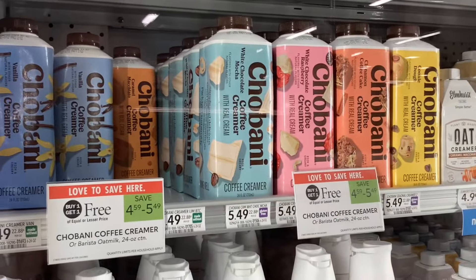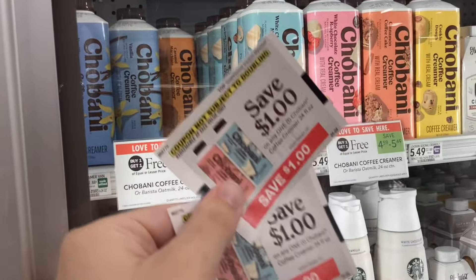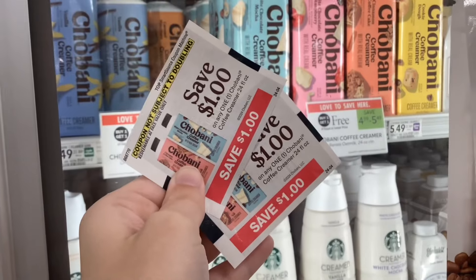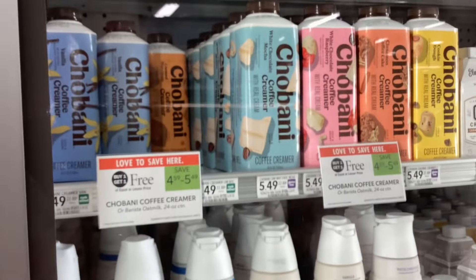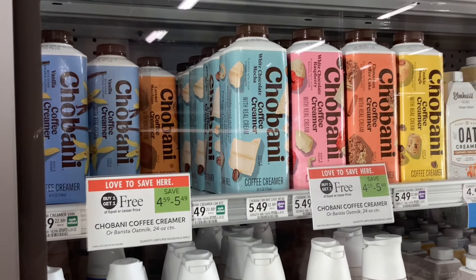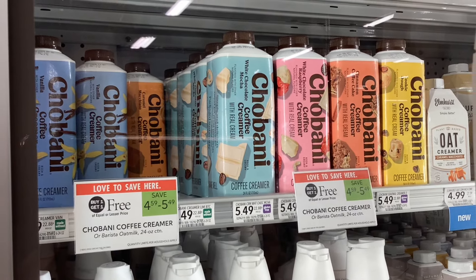The Chobani coffee creamers are buy one get one free at $5.49, and last week I found blinky coupons in my store for a dollar off each one of them. They're not in the store this week, but you can check your store — using two of those would make the final cost $3.49 for two, or about $1.75 each. If you can't find the blinky coupons, you could also use the printable coupon from coupons.com for a dollar off when you buy two.